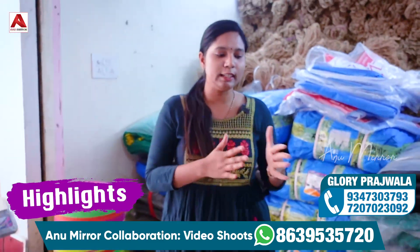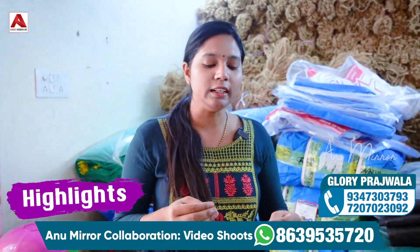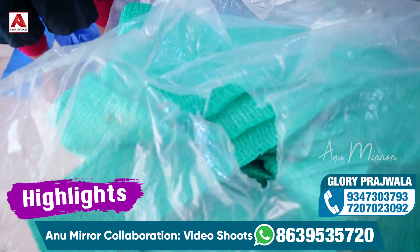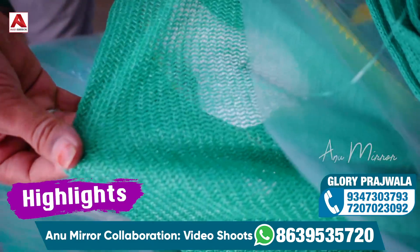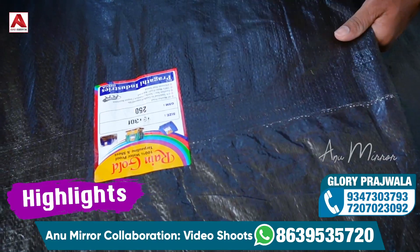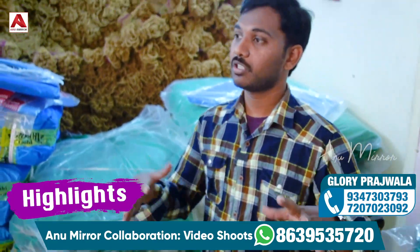Now we have three qualities in the shade net. If you have a low range, or a premium quality high range, then you can have a high range option as well. In this case, we have to save money and we have to save production.